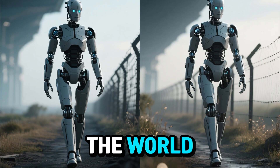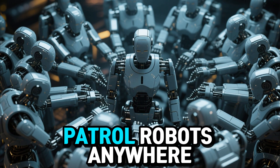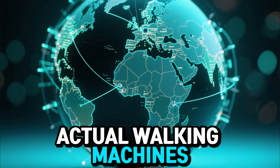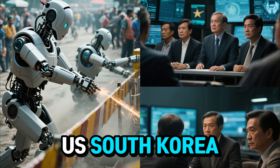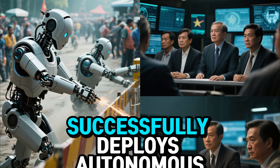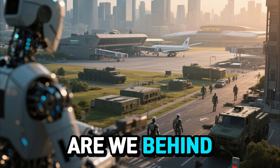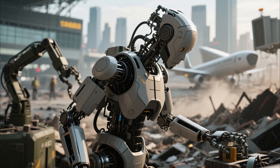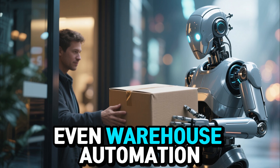So what does this mean for the rest of the world? We're entering a new era. This is the first large-scale deployment of humanoid patrol robots anywhere — not drones, not cameras, actual walking machines acting as ground security forces. You can bet countries like the U.S., South Korea, Israel, and Russia are watching this very closely. Because once one country successfully deploys autonomous humanoid guards, everyone else starts thinking, are we behind? Do we need our own robot patrol team? And this isn't just about borders — the same tech can be used for cities, airports, military bases, disaster zones, even warehouse automation.